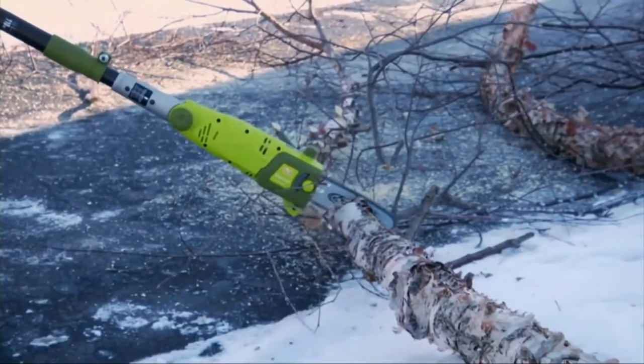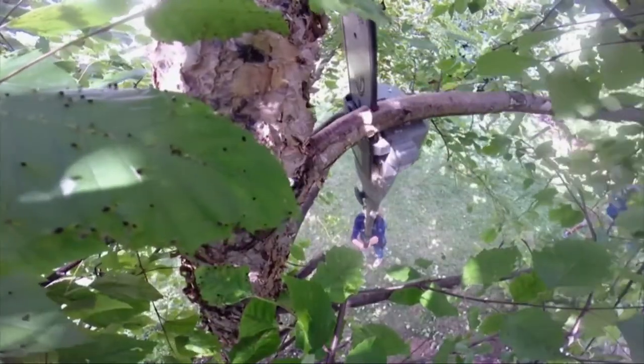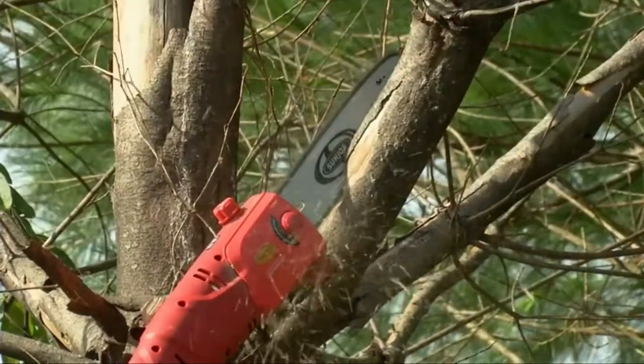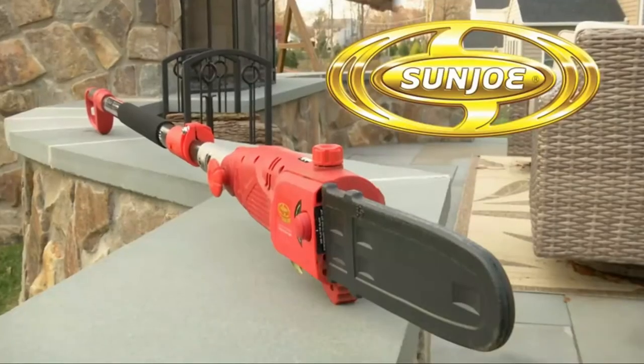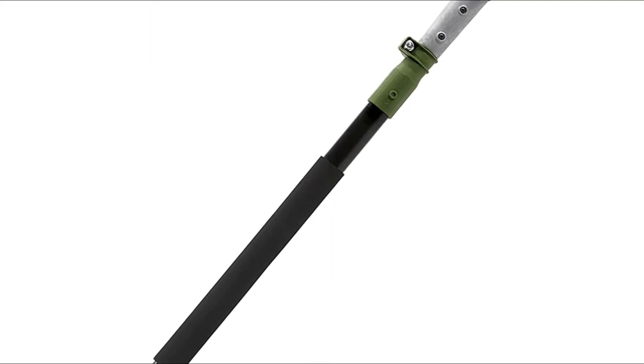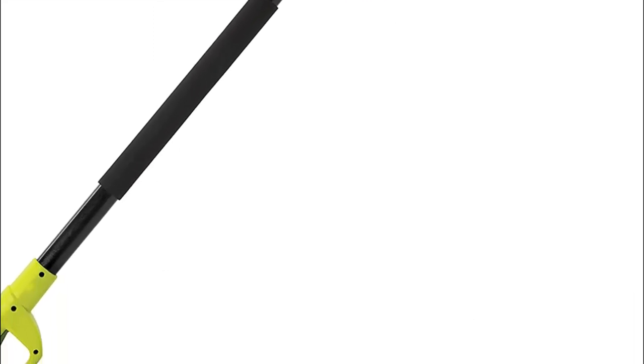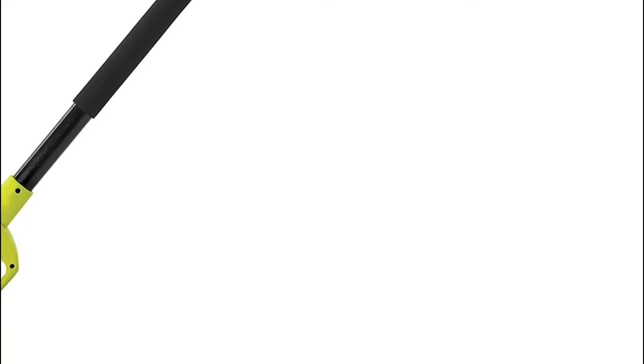It can be powered up at the touch of a button and also has a safety switch to prevent accidental starting. The SWJ803E comes with a head that can be adjusted at multiple angles, cutting from 0 to 30-degree angles. The telescoping pole extends up to 7.2 feet and provides up to 14 feet of overhead reach.